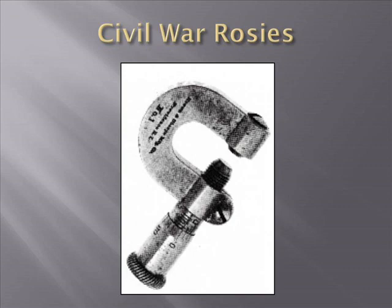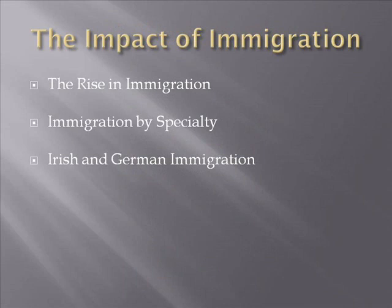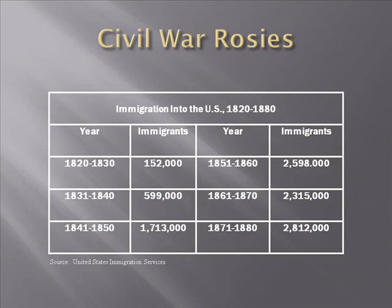Let's look at the role of immigration, examining three things: the overall rise in immigration, immigration by specialty, and two specific waves — the Irish and the Germans. This table reflects the totals by decade of immigrants to the United States between 1820 and 1880. In the decade of the 1820s, 152,000 people came to the United States.